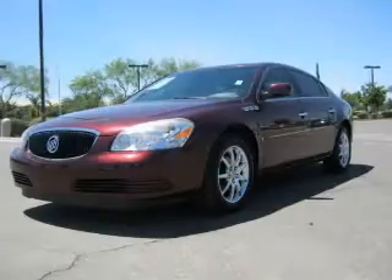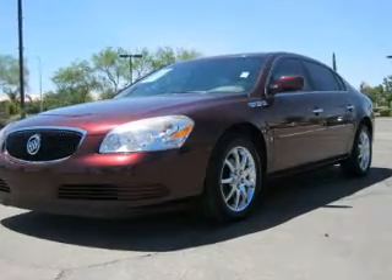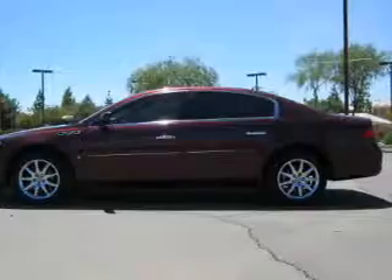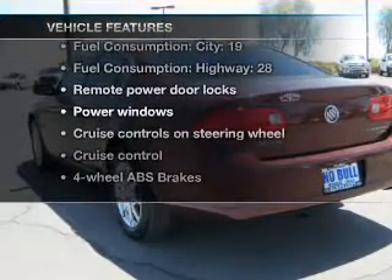With a reliable engine connected to a smooth-shifting automatic transmission, premium wheels lend a distinctive appearance. Brake safely with the anti-lock braking system, and with these notable features, you won't want to miss out on the opportunity to own this amazing ride.